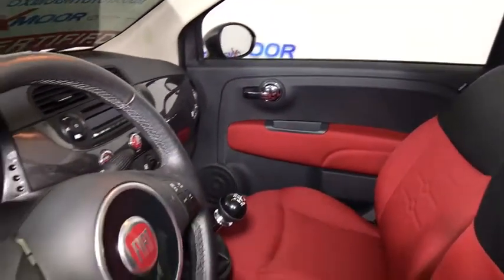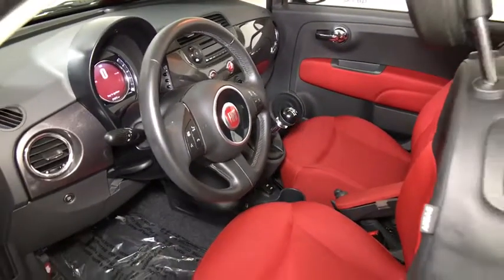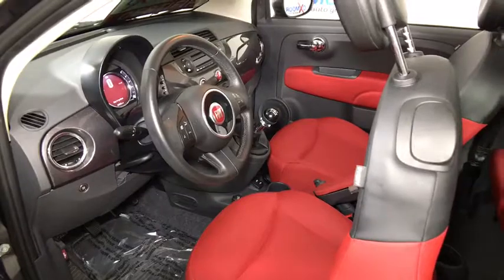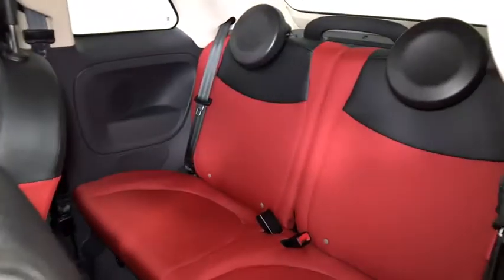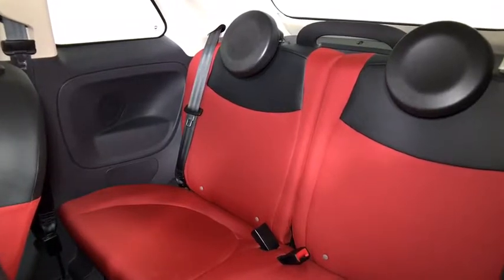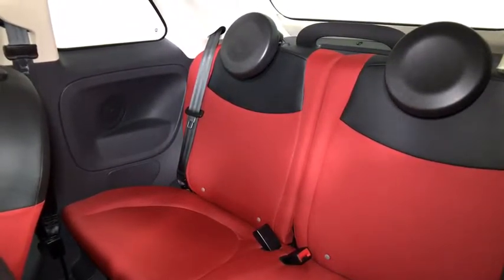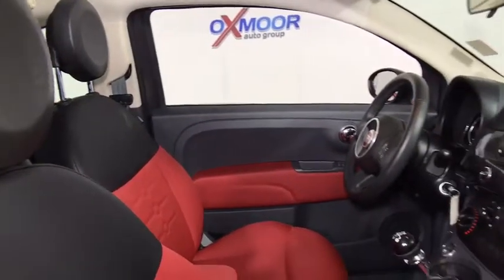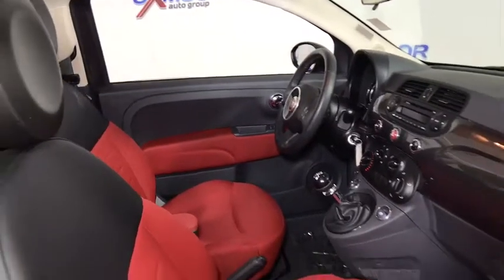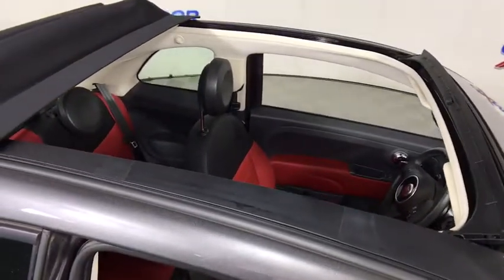Here are some of this vehicle's great options. Drive away with a great deal on this vehicle — call or stop in today.